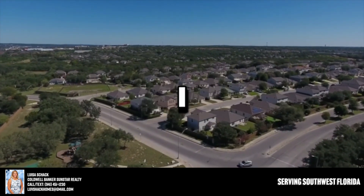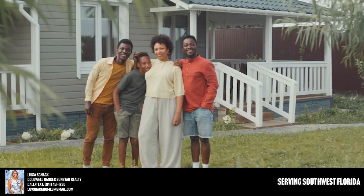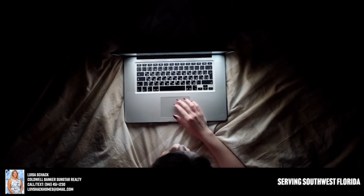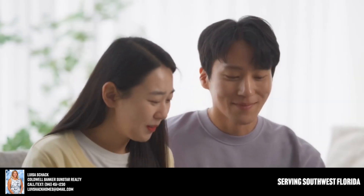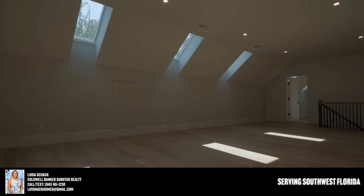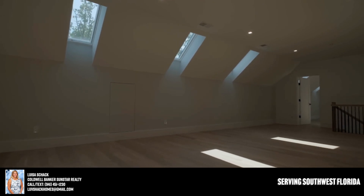Be ready to take some notes — I think you're going to find it incredibly helpful. Most home buyers start their search process online, looking at websites for new listings that are coming available. What you may not realize is that a lot of times the best properties are sold before they ever hit the open market.